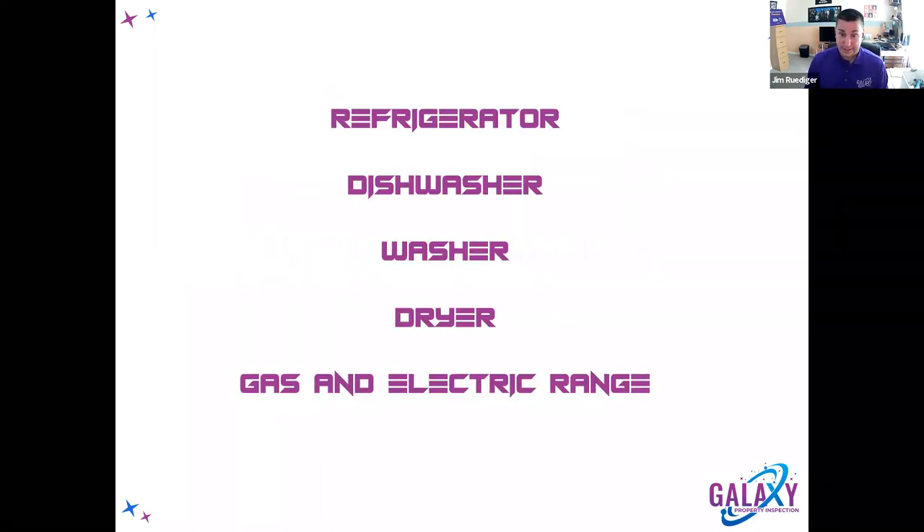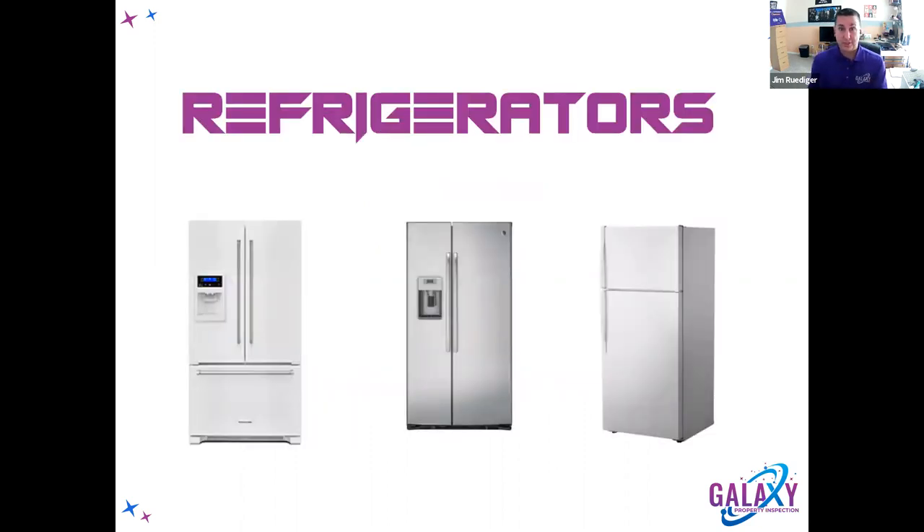This class is going to be like a class you've never had before — I'm not the typical home inspector. We're going to cover refrigerators. I'm not trying to turn any of you into technicians, but I will be covering some technical information, especially with refrigerators. Refrigeration is probably the hardest part. The dishwasher, washer, and dryer is kind of fun, and then we'll end with gas and electric ranges. I guarantee you're going to learn something. Let's talk refrigerators.